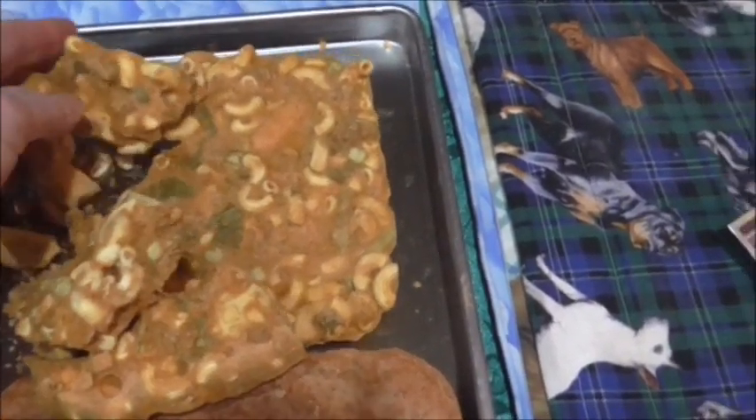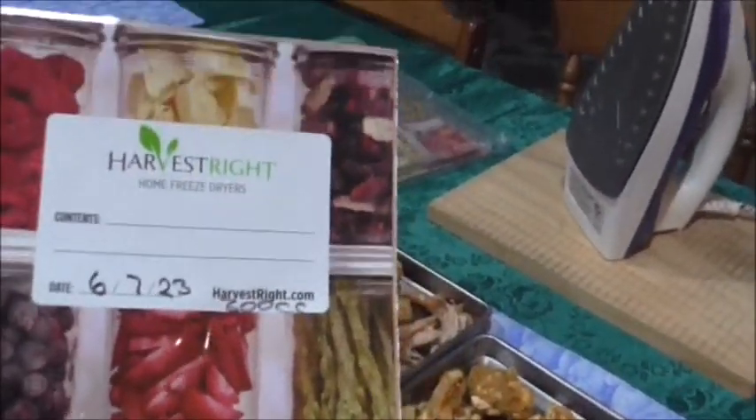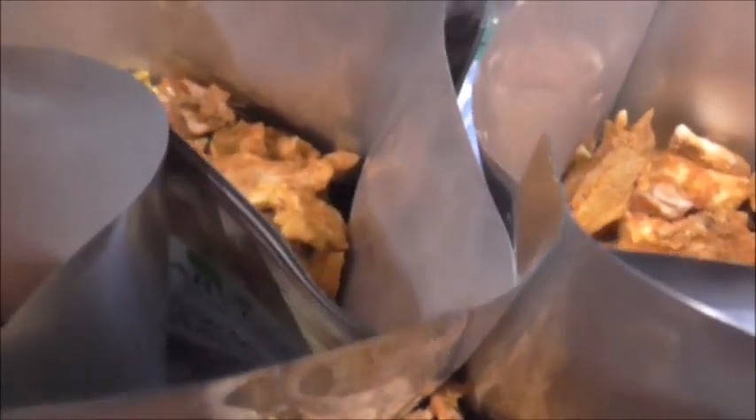We're going to be packaging these up into the Harvest Right bags. I've got four bags full with the freeze-dried food and I've made some MREs — meals ready to eat — and as you can see they're very generous portions. Now I will pop in an oxygen absorber and seal them up.